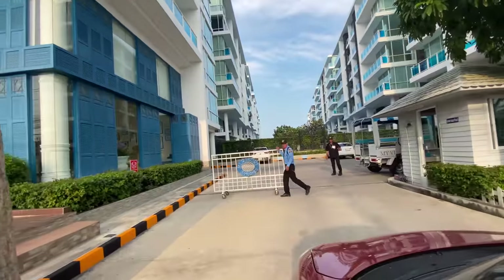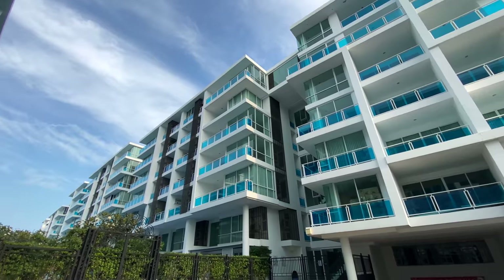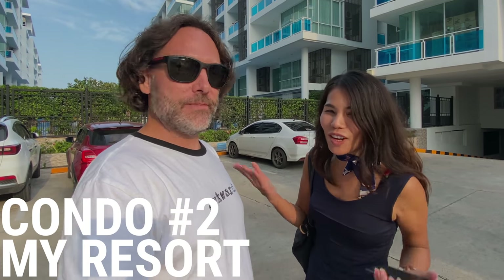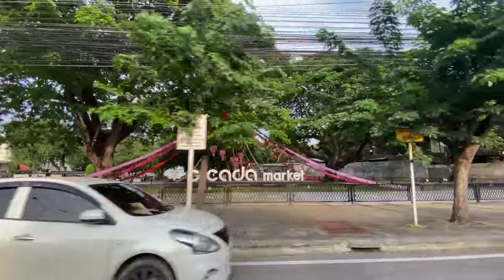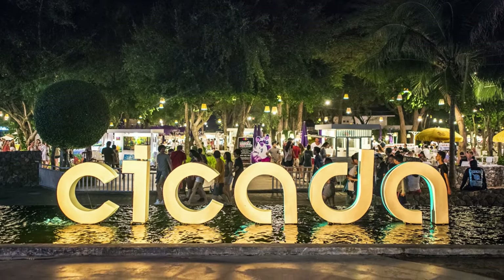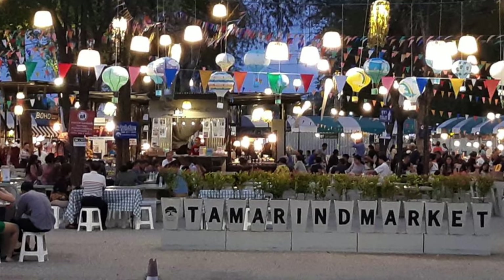The building is called My Resort — not Jira's personal resort! There are a couple of famous markets in the neighborhood: Cicada Market and Tamarind Market, both very popular with tourists and packed every weekend. This unit is a little bigger and a little more expensive, with one extra bedroom.